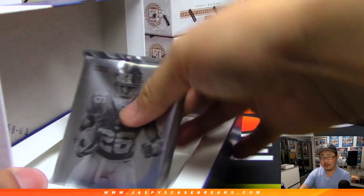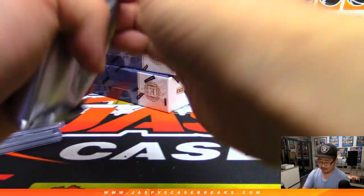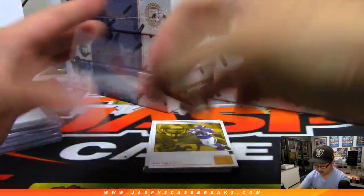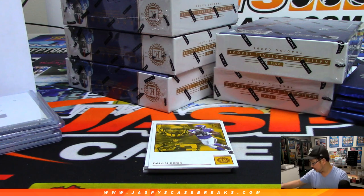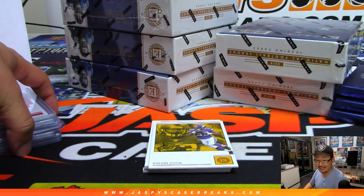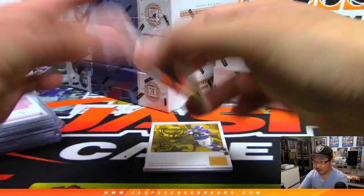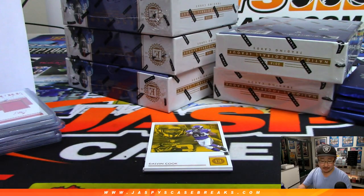Is Tony Gonzalez the best tight end of all time? Behind Dalvin Cook is the Juice — OJ Howard, Future Wave Relic, 24 out of 50. Alex Lindsey and the Buccaneers. Tony Gonzalez has 14 Pro Bowls, six first-team All-Pros, NFL receptions leader in 2004, 2000s All-Decade team, over 1,300 receptions for over 15,000 yards and 111 receiving touchdowns. There's Harrison Smith, Pro Bowl Swatches, Pro Bowl Jumbo Jerseys, 19 out of 25 — Vikings. Mike Cunningham with the Vikings.